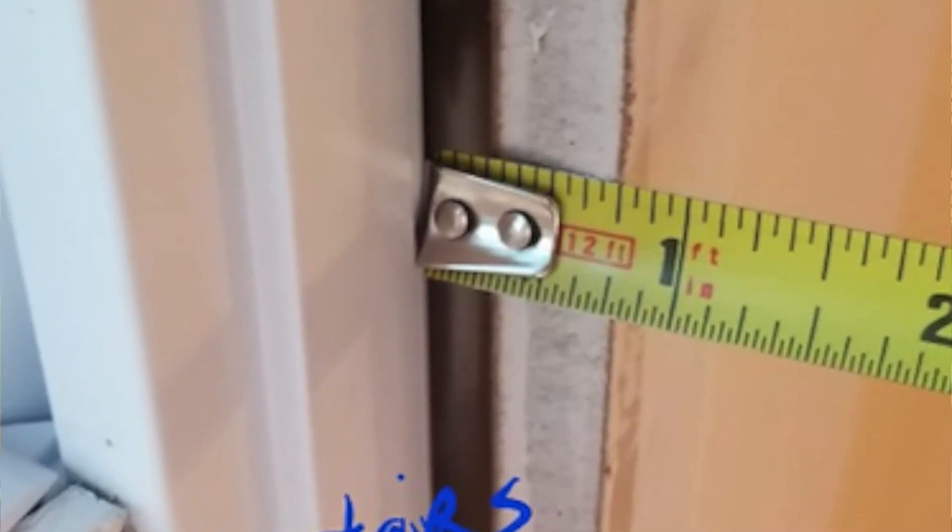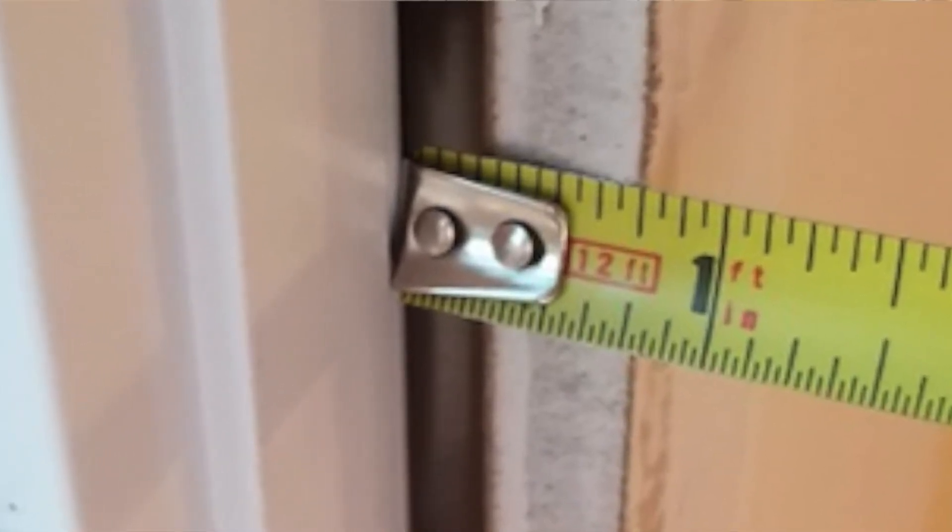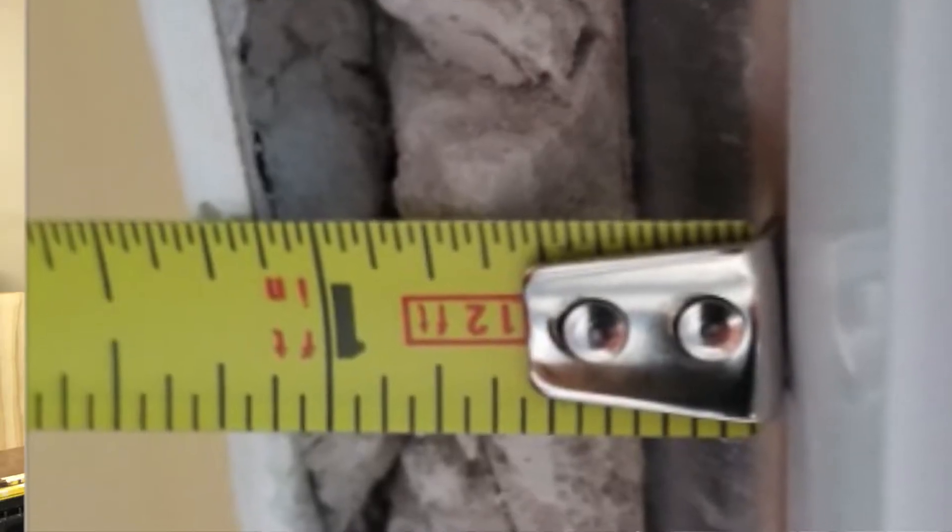What he showed me is that he had six windows that were already being worked on and were actually set in the openings. He sent me pictures, and it was obvious that the tolerances were off — the window was a certain distance from the face of the drywall on one side of the window and a different distance on the other side. So the window was canted or tilted side to side.